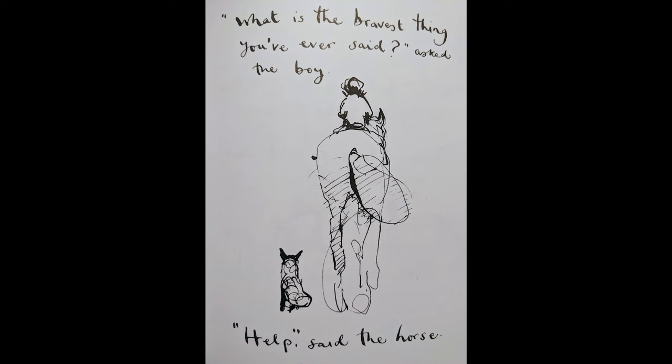Let's finish with a page from the book The Boy, The Mole, The Fox, and The Horse. 'What is the bravest thing you've ever said?' asked the boy. 'Help,' said the horse. So see if you can ask for help when you need it today, maybe from your kids or even from yourself.